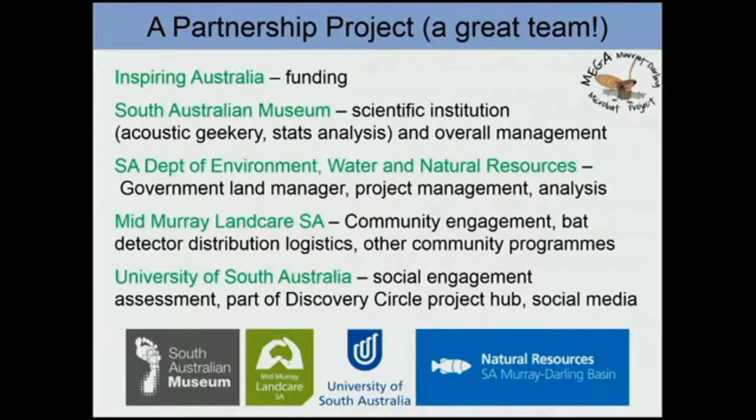Last but not least is the University of South Australia — Phil Roatman and Annette Scanlon — who are involved in the social engagement assessment part of the project. This is very important because we want to assess whether the project has been successful in its many different goals. They have a process for actually measuring community participation and community attitudes.